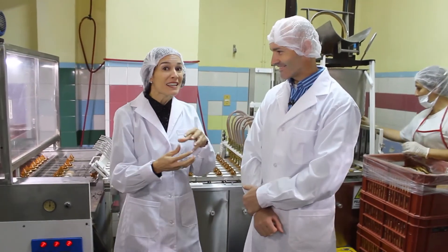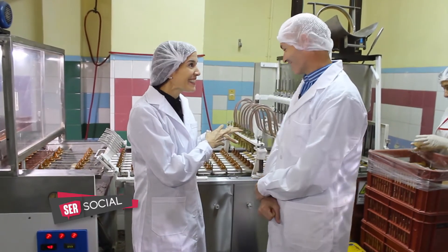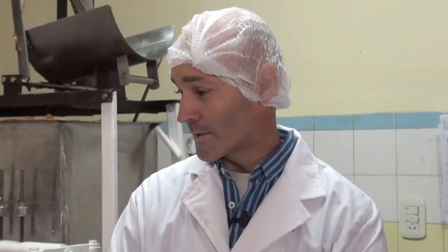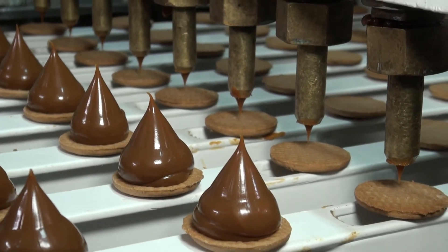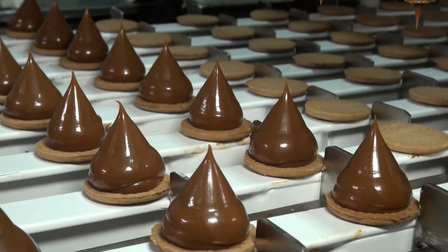El conito va tomando forma, ya empieza a tener ese atractivo para todos y nos queremos abalanzar sobre el producto. Esta es una dosificadora en la cual suministramos las galletitas que hicimos antes en unos monederos que tiene. La máquina hace de 8 conitos a la vez, saca la galletita y lo primero que hace es ponerle el dulce, con una forma de cono, de gota de agua al revés, que es uno de los atractivos que tiene, aparte de todo su sabor, también la forma.